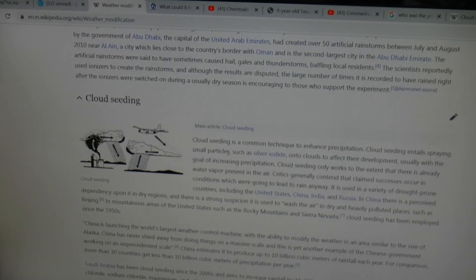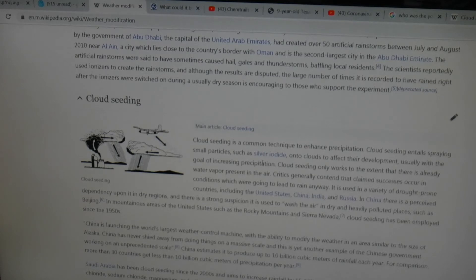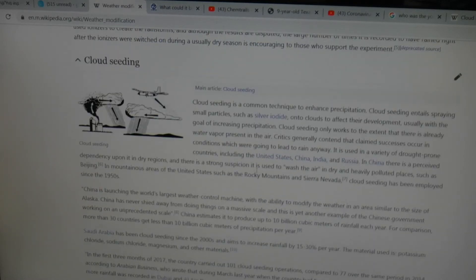Cloud seeding is a common technique to enhance precipitation. Cloud seeding entails spraying small particles such as silver iodide onto clouds to affect their development, usually with the goal of increasing precipitation. Cloud seeding only works to the extent that there is already water vapor present in the air. Critics generally contend that claimed successes occur in conditions which were going to lead to rain anyway.